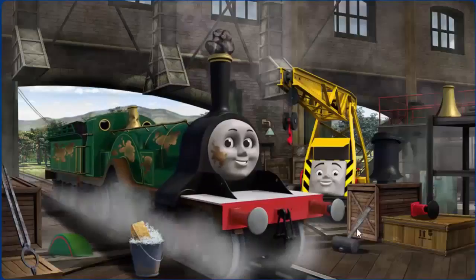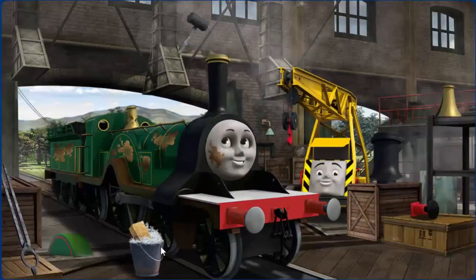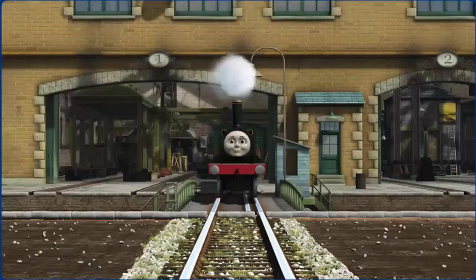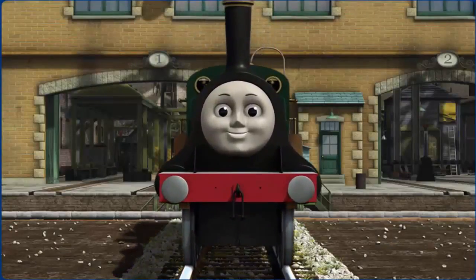Emily's funnel is clogged with rocks and her dome is broken. Great job! But there's still more to do. You fixed it! Emily is ready to get back to work.